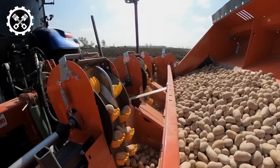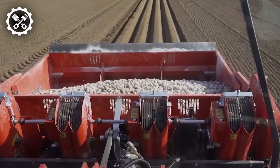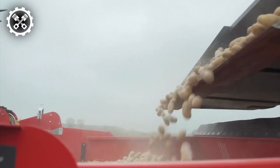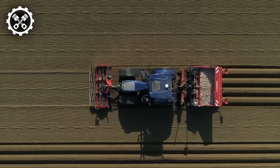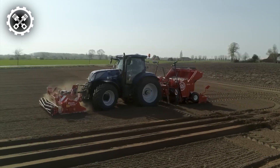One of its most significant conveniences lies in its ability to automatically dispense the optimal amount of soil while maintaining a consistent planting depth relative to the ridge's top. Consequently, growers may find themselves spared the additional task of ridge shaping post-planting, thus enhancing soil quality and fostering optimal plant development.